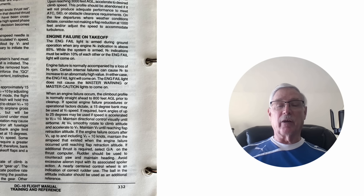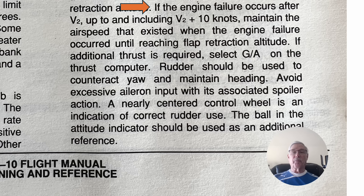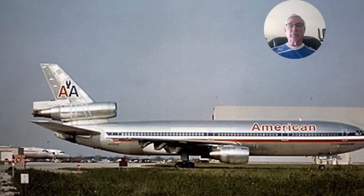This is out of my DC-10 manual and it deals with engine failure on takeoff. This is after the accident actually occurred. Our manual — and I'm sure theirs now — says if the engine failure occurs at or up to V2 plus 10, maintain the airspeed that existed when the engine failure occurred until reaching the point where you start to clean up. There's an old saying among fighter pilots: speed is life. And in this situation, speed is life would have been critical — it would have actually saved them.